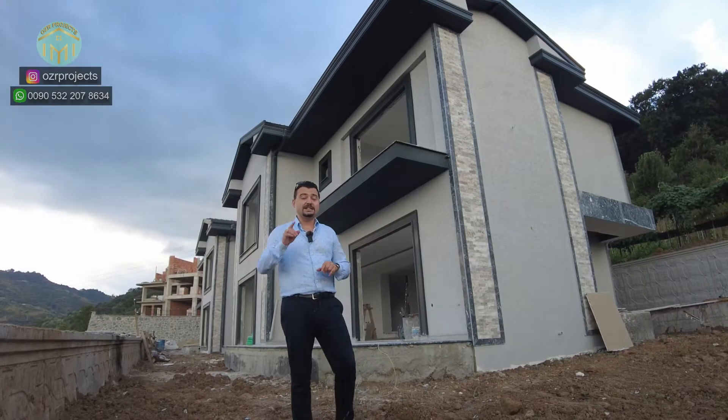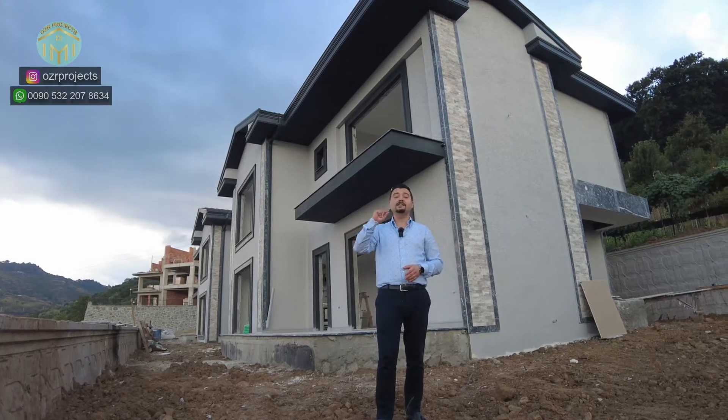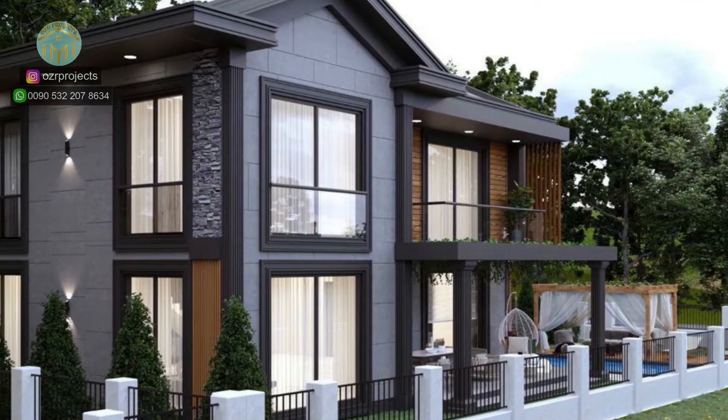These properties are still under construction, but they are ready for delivery in less than one and a half months — by the middle of August 2022, these beautiful properties will be ready for delivery.